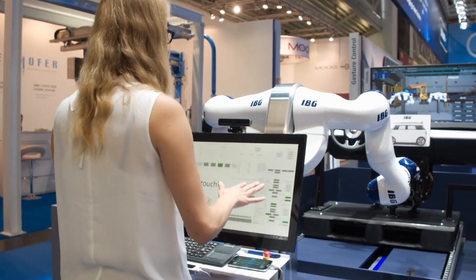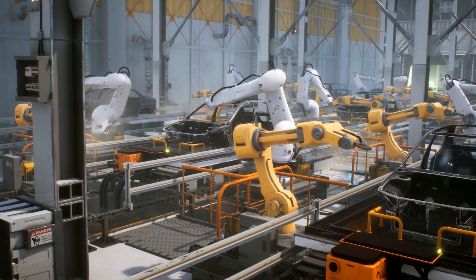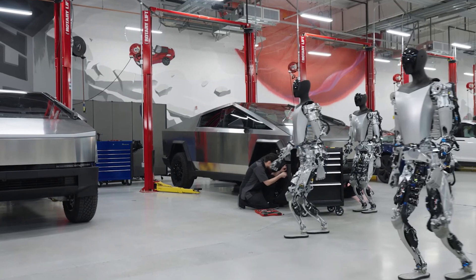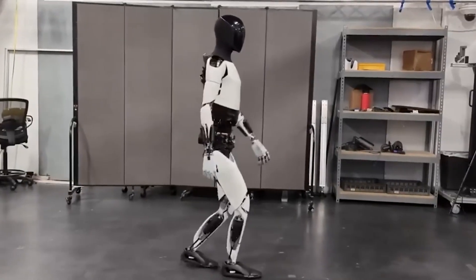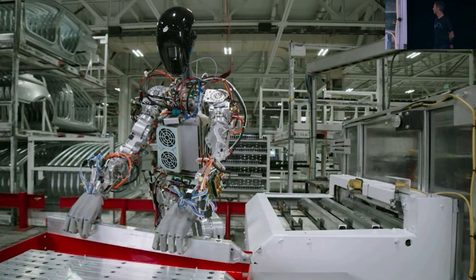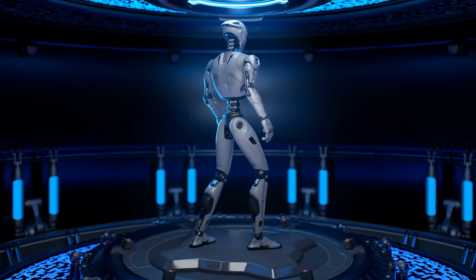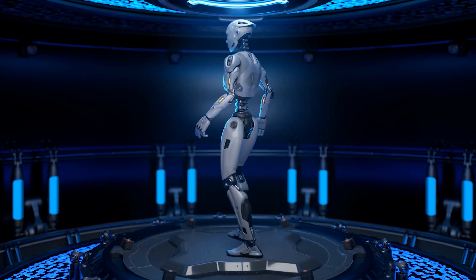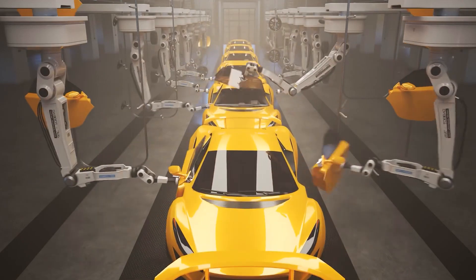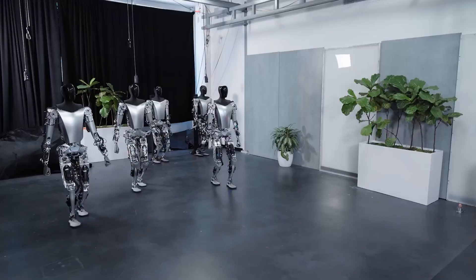The workers who previously performed these tasks will transition to supervisory roles, ensuring operations run smoothly. The Tesla bot is set to revolutionize assembly lines by eventually participating in the production of more Tesla bots — in essence, creating its own replicas. This process will start slowly, but as the number of assembled bots increases, these bots will in turn assemble more bots, leading to exponential growth in their numbers.